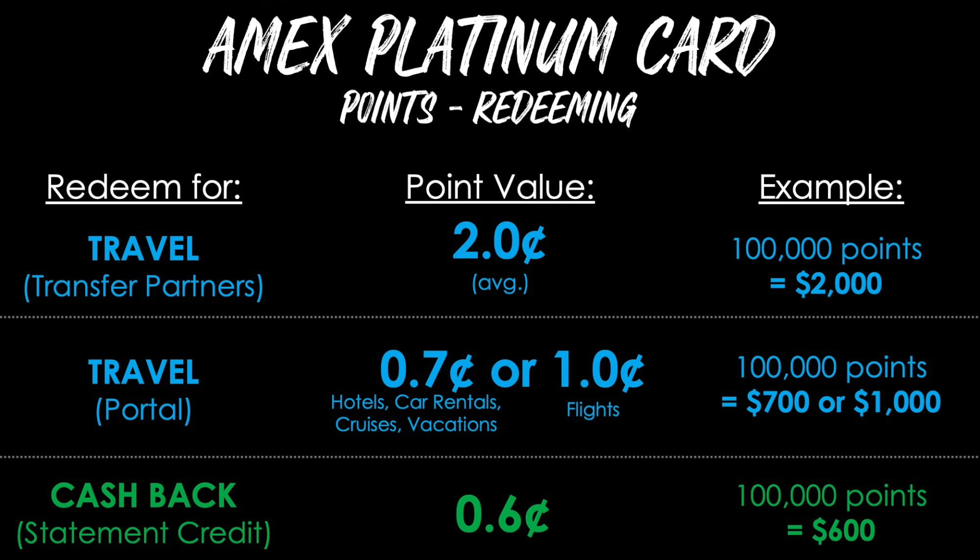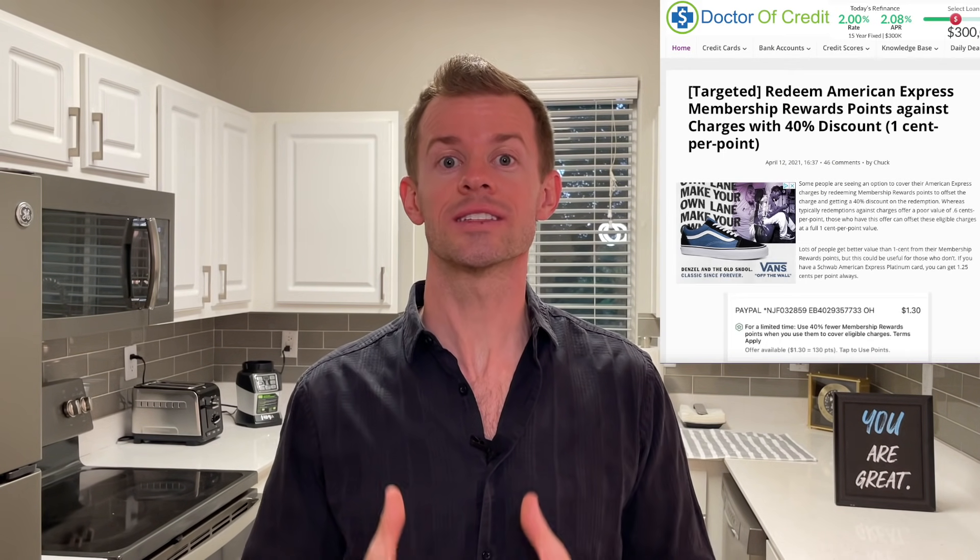You also have the option to do cash back as a statement credit using the Cover Your Card Charges feature, which gives you 0.6 cents per point — so 100,000 points are worth $600. Right now AmEx is running a limited-time promotion to redeem points at a full one cent per point toward cash back as a statement credit. I have no idea how long it will last, but if you're not traveling much right now and have some expenses to cover, now would be an ideal time to use your points for cash back if you can get that full one cent per point.